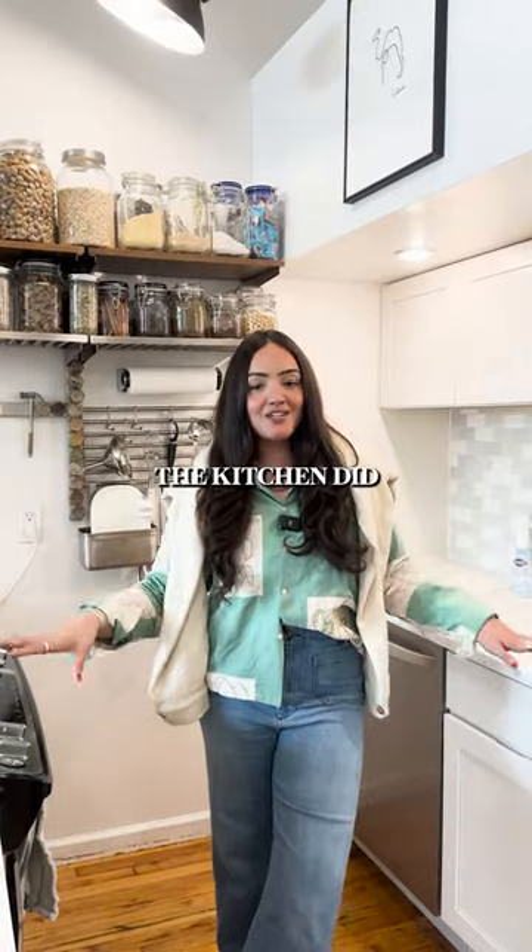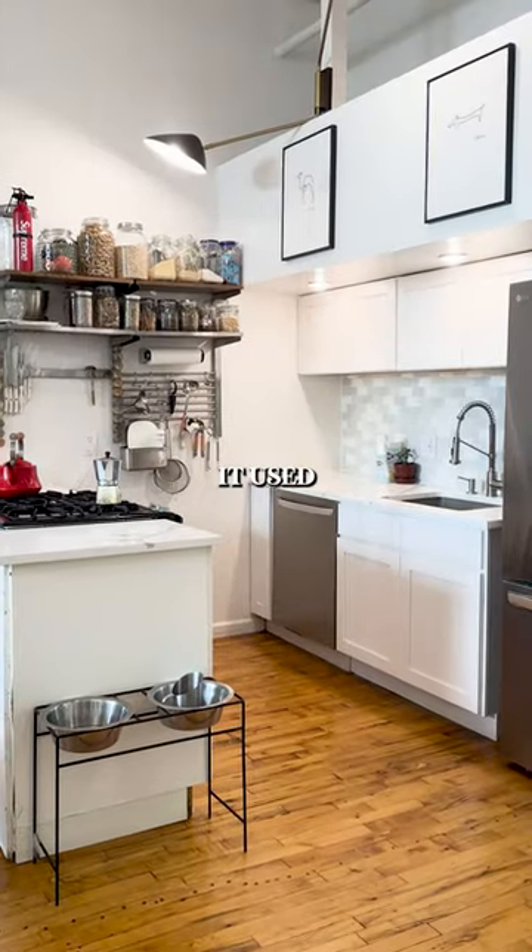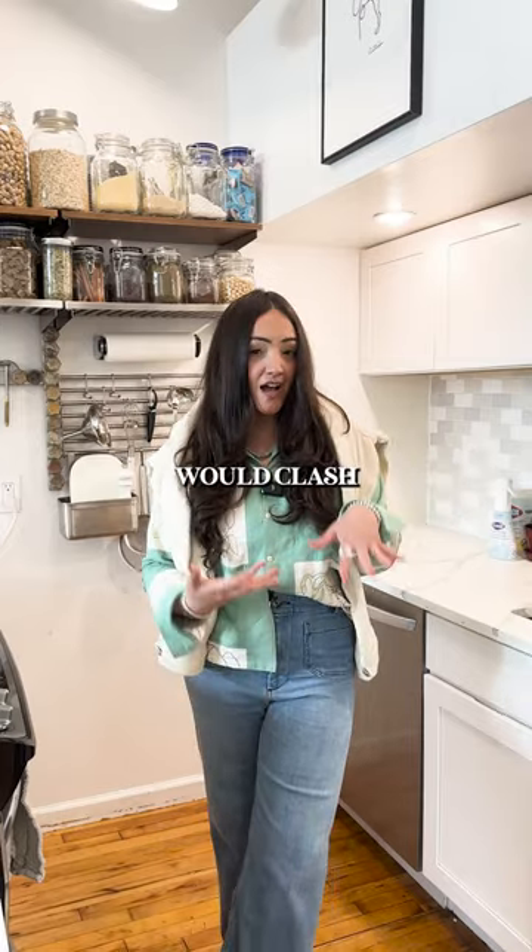When I first moved in here the kitchen did not look like this. I really think that the color brightens up the space because before it used to be wood, which I think would clash a little bit.